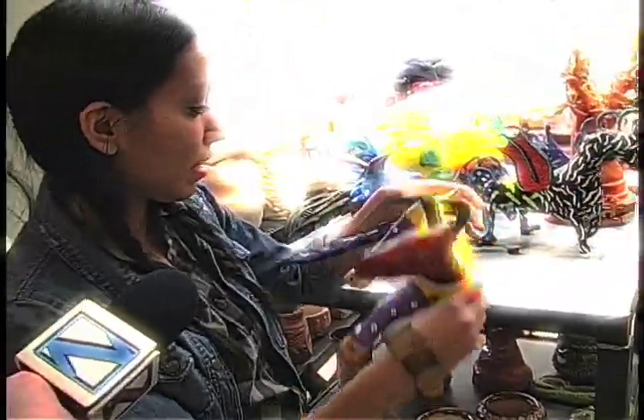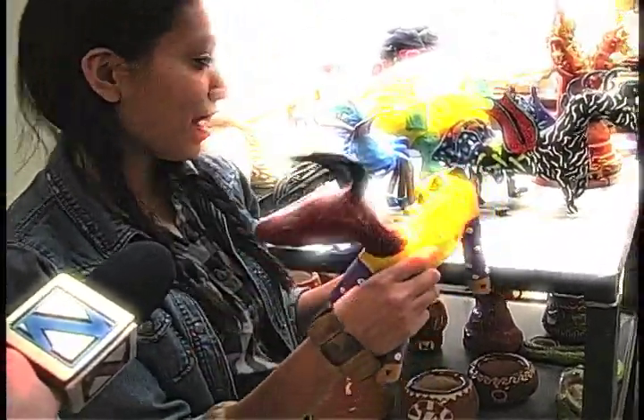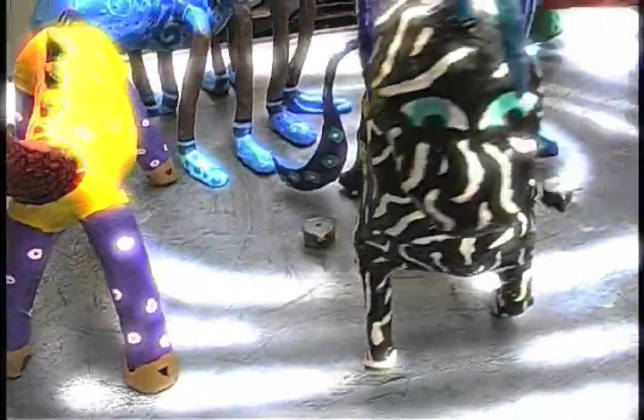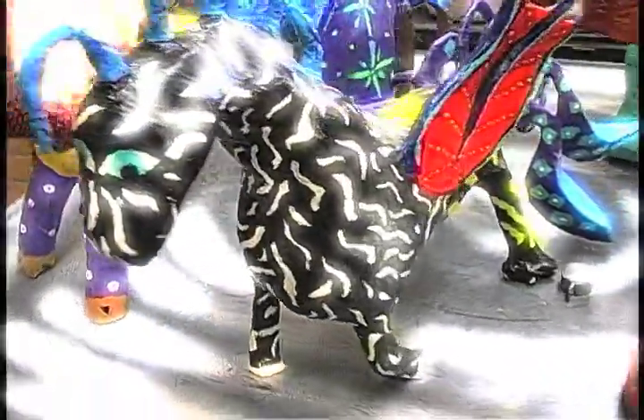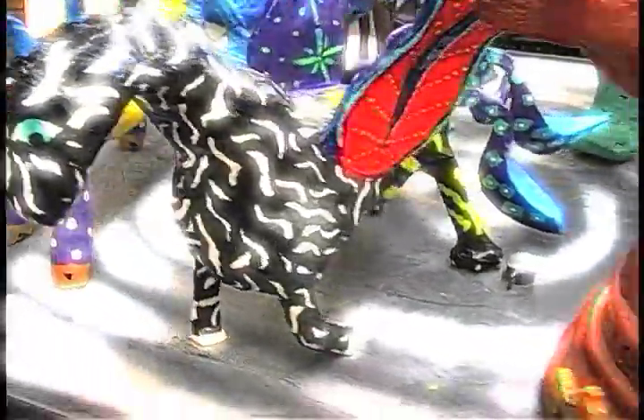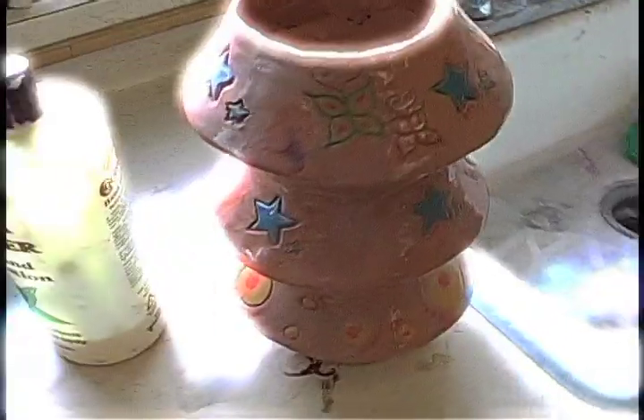These right here are made out of paper, and they're called alebrijes. They're basically made out of paper and newspapers. You combine it, come up with an idea, and you basically make it come to life, put colors on it, and it looks really nice. I guarantee if you take this class, you'll have fun with it.